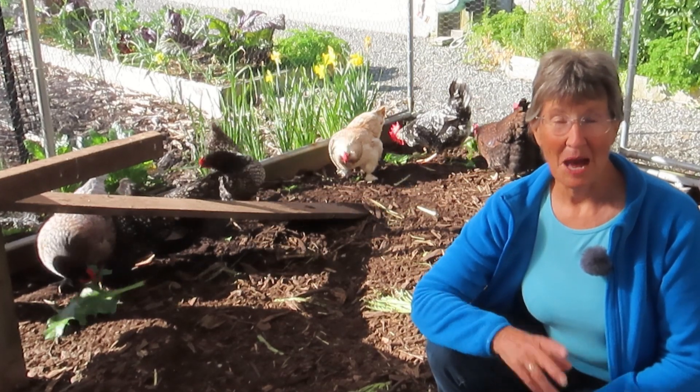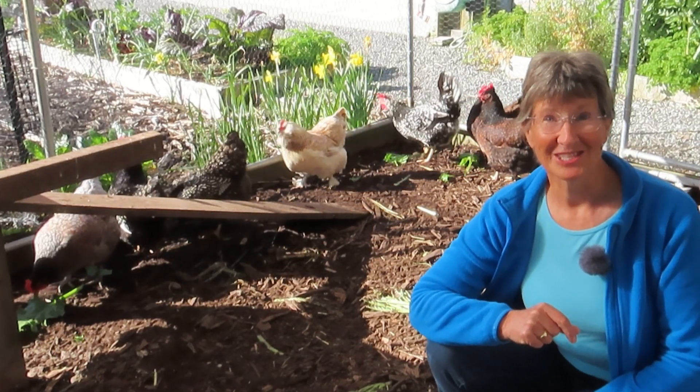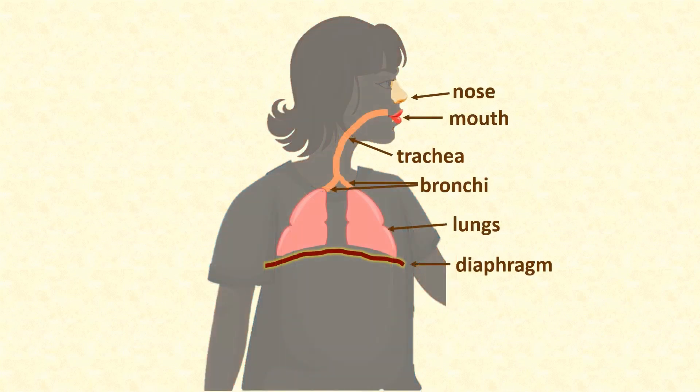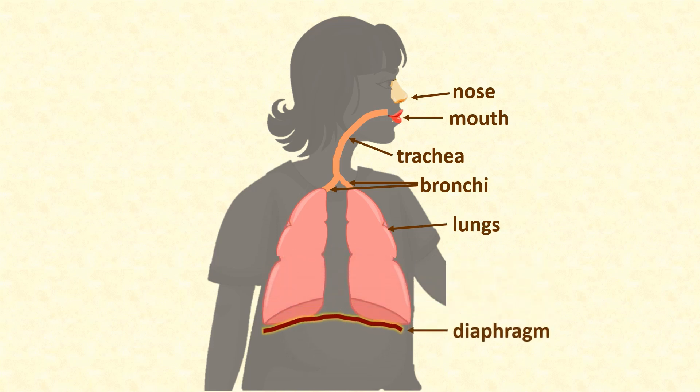Take a deep breath. What you just did was lower your diaphragm, which caused the air to flow into your body through your nose or mouth and down your trachea to your bronchi, and your lungs got much bigger. Your lungs got filled with nice fresh oxygen-rich air and your body began to transfer that oxygen from the air into your bloodstream.